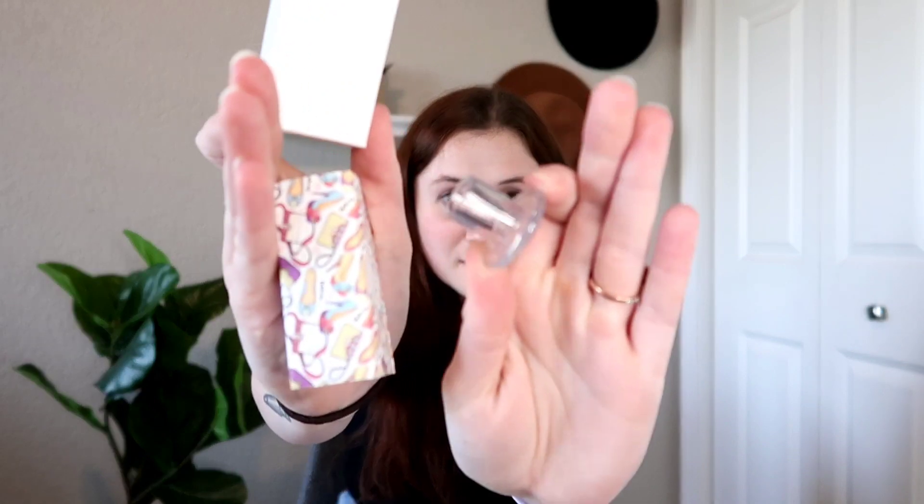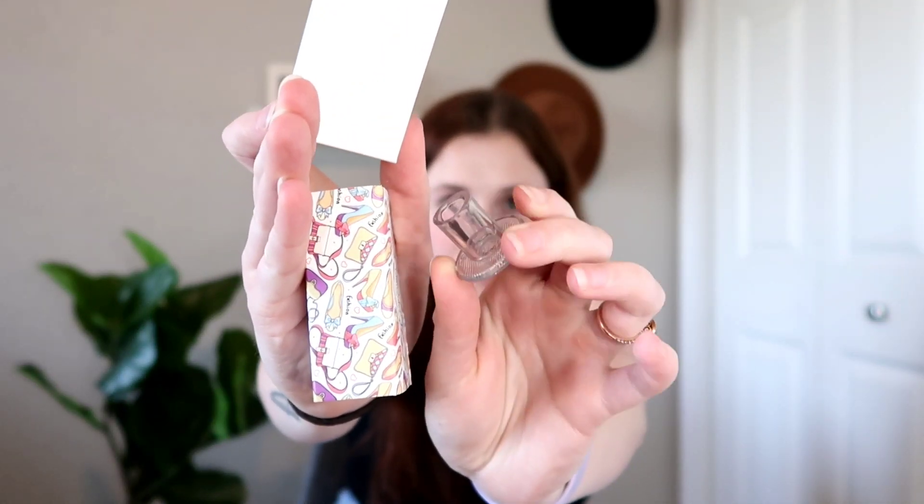Oh, they're literally high heel protectors — you put them on the tip of the heel of your high heels. They protect the heel itself. That's a mouthful but such a smart idea!